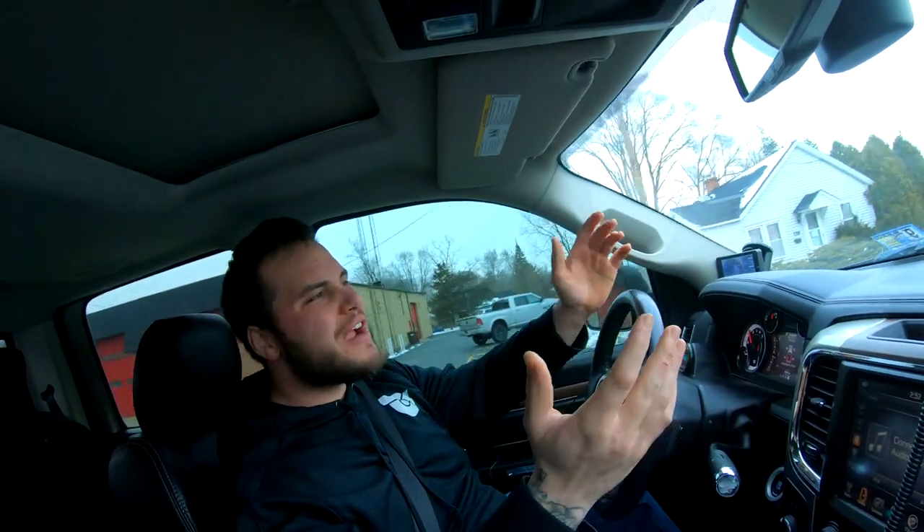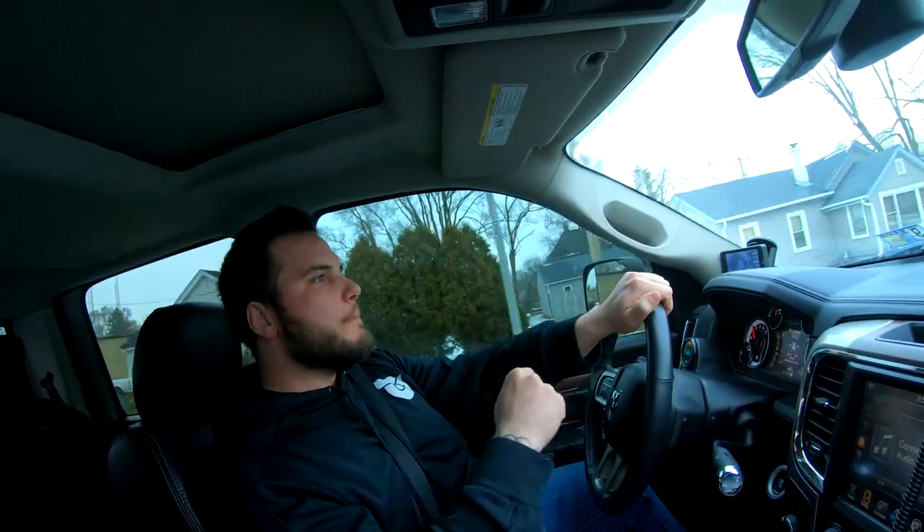Very confident they can get to 550 wheel horsepower, possibly close to 600 with a converter and valve body. It depends on how you use the truck - if you're drag racing it, no, but for towing and daily use, that foundation of converter and valve body, then looking at turbos is the recommendation.